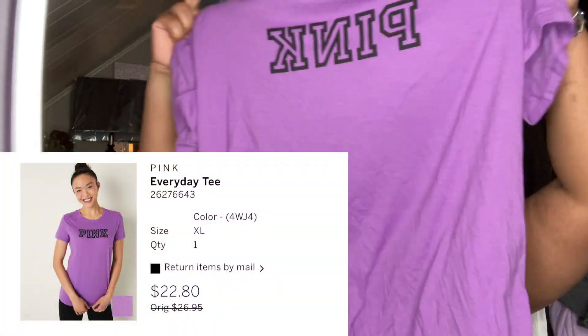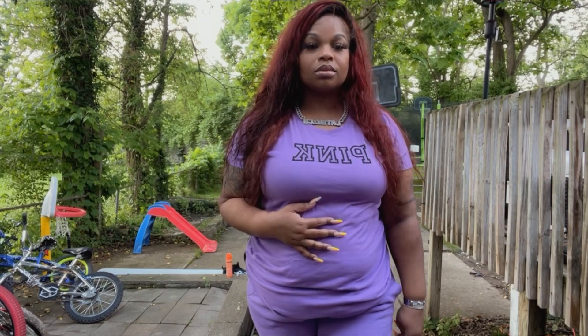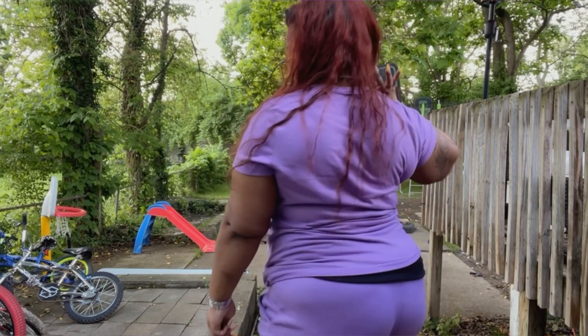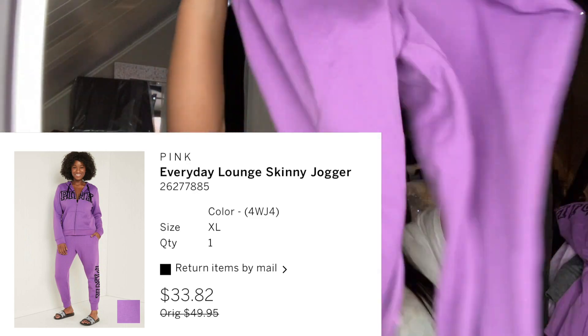Here's the purple everyday tee in a size extra large with a little black logo on the front. It's not a campus tee — it's a little more fitted, but it does have stretch to it. Campus tees don't have as much stretch as everyday tees do. Out of everything I'm showing today, this purple set was my first favorite.